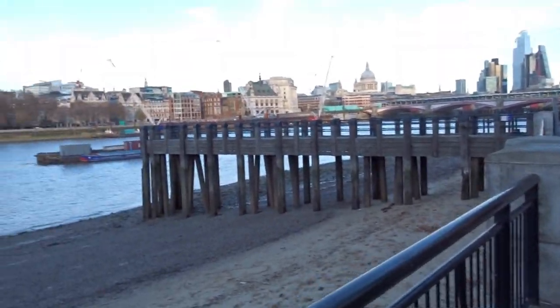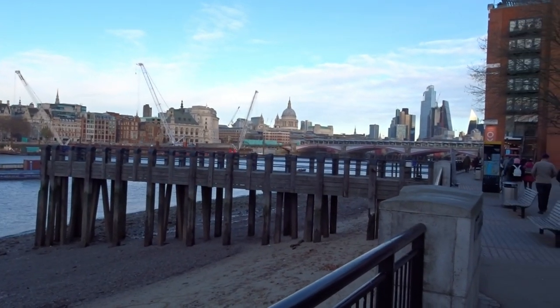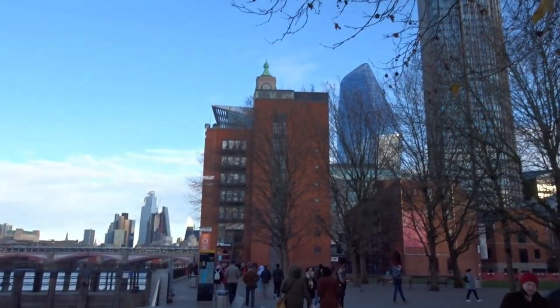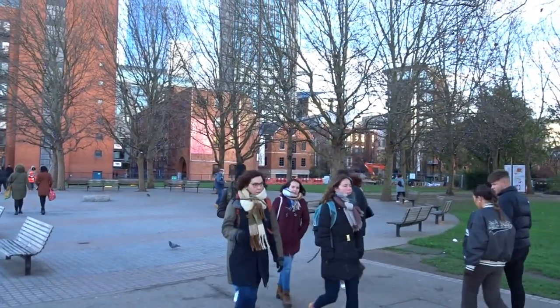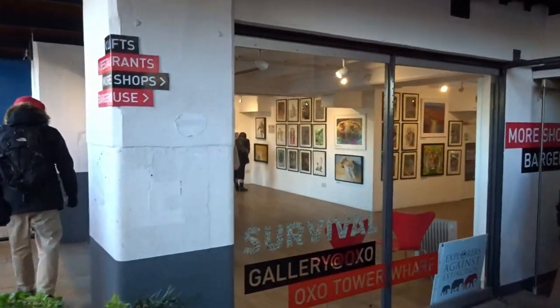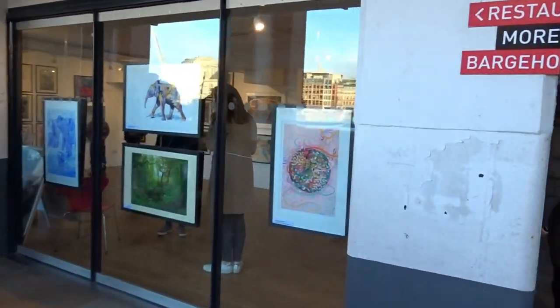As we walk along there are lovely views of the buildings on the river and the City of London. There's the Oxo building. We've passed the food sections and now we're into the arty section. So we've got the Oxo Tower, with a lovely picture of an elephant.